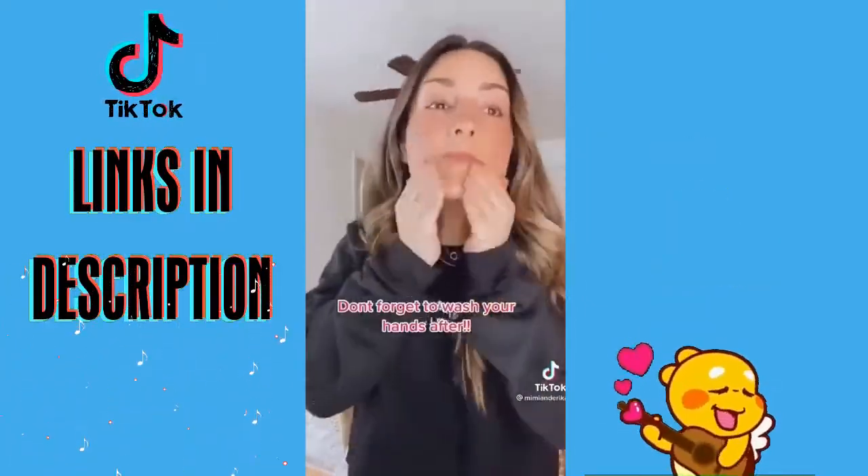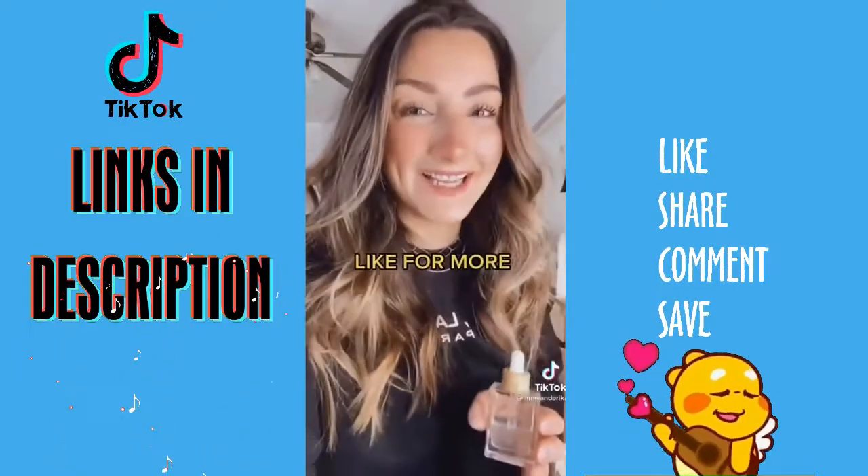It's free of fragrance, parabens, paraffins, sulfates, silicones, phthalates, and gluten. Like for more — everything's tagged in the link in our bio.